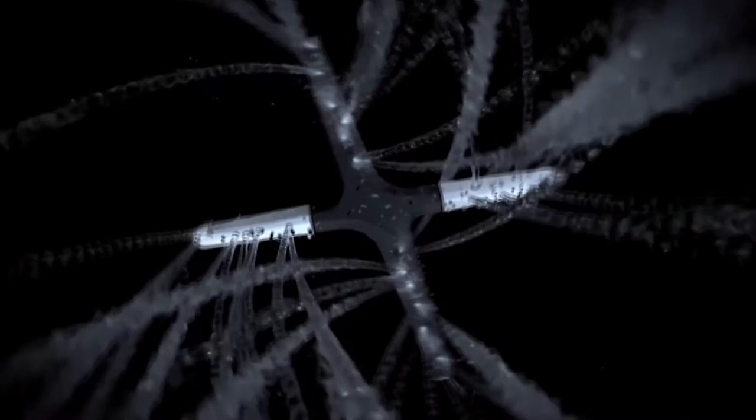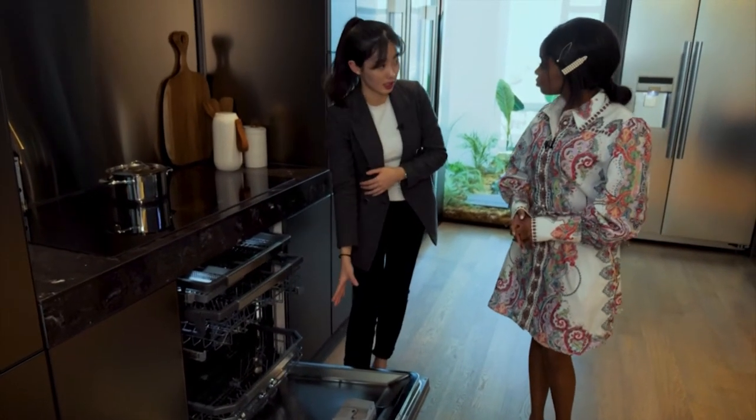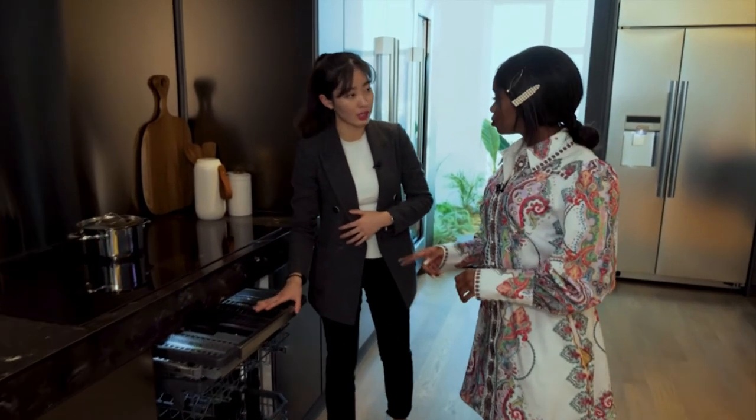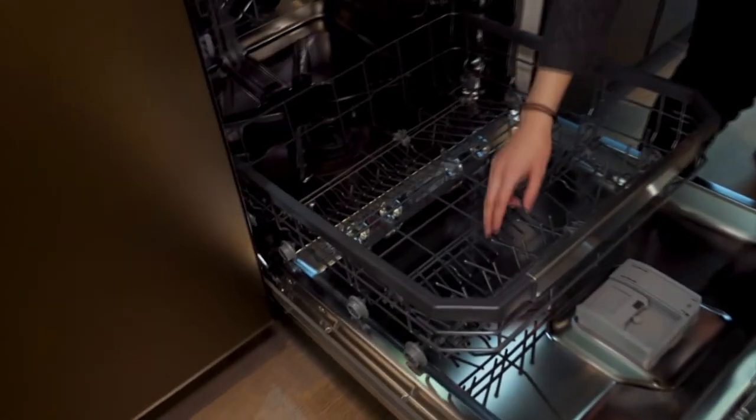This is the dishwasher. Inside we have three adjustable racks. Here you can put spoons, forks, knives and dishes, as well as big fry pans or pots.